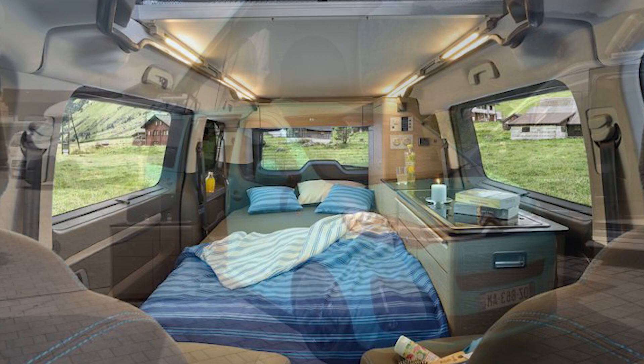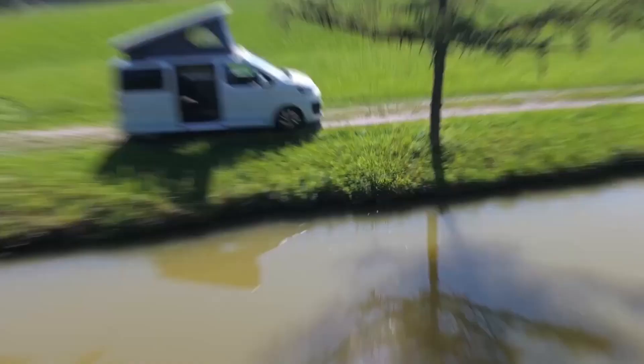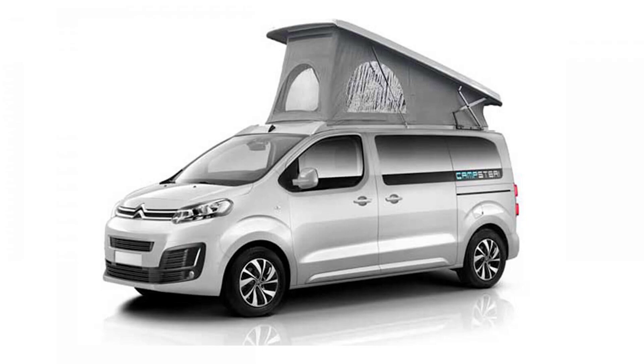Ample storage is provided throughout, whether you're going on a family bike ride or a camping trip, and a pop-up roof makes for extra standing room. It comes available with controlled electric sliding doors that can be opened and closed without contact. Versatility personified in the Campster.